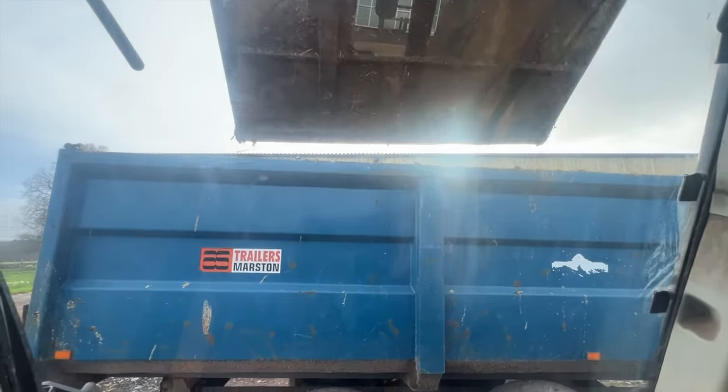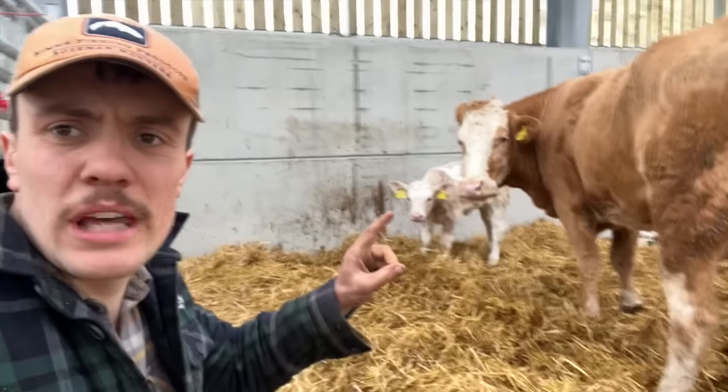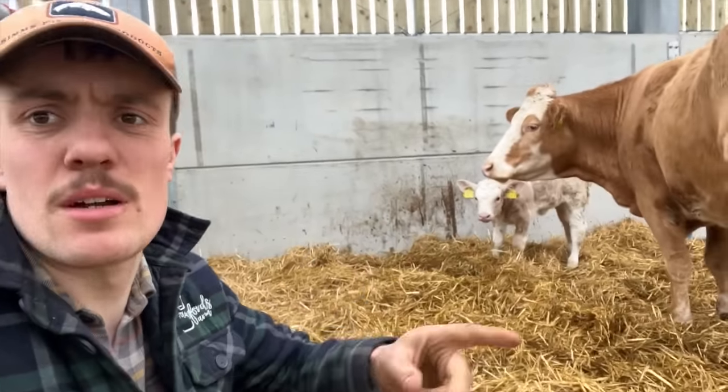This calf has definitely got something not right with it. Frustrating — it gets your mind racing. Similar symptoms, not long after another one, you're just like, is this going to continue with others? It makes you really question what you're doing, whether you're doing everything right. Get some stuff done before the vet comes. Hopefully they're not too far away — about 30 minutes away.